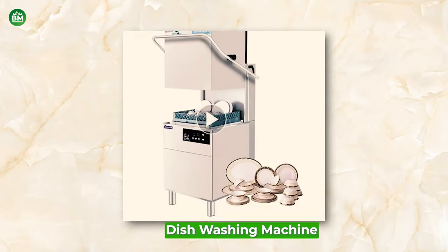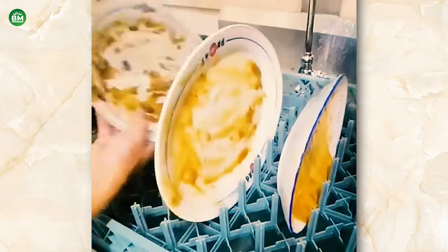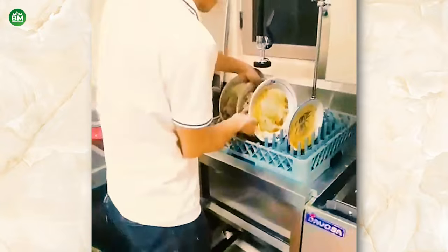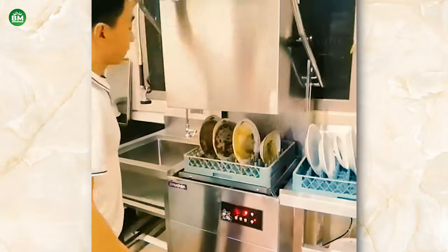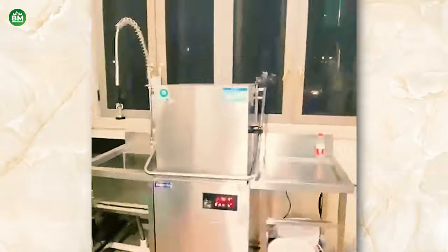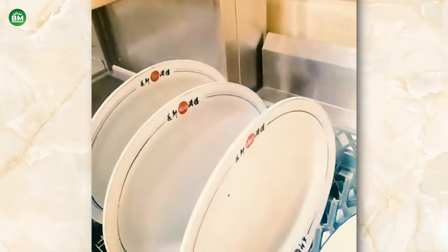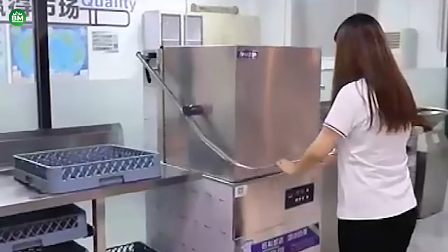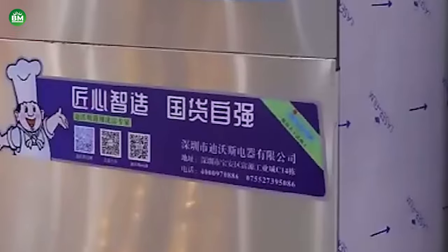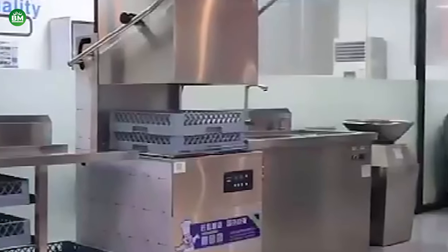Dishwashing Machine: The dishwasher machine business is a vital segment of the commercial kitchen equipment industry, serving restaurants, cafes, and catering businesses. These machines are engineered to clean a high volume of dishes, cutlery, and glassware quickly and effectively, ensuring that hygiene standards are met. Investing in a dishwashing machine business can lead to increased efficiency in commercial kitchens, allowing for rapid cleaning cycles and consistent cleanliness. It's essential to choose a machine that aligns with the establishment's volume of dishes and available space. The key to success in this business is providing durable machines with advanced features like energy efficiency, low water usage, and easy maintenance.